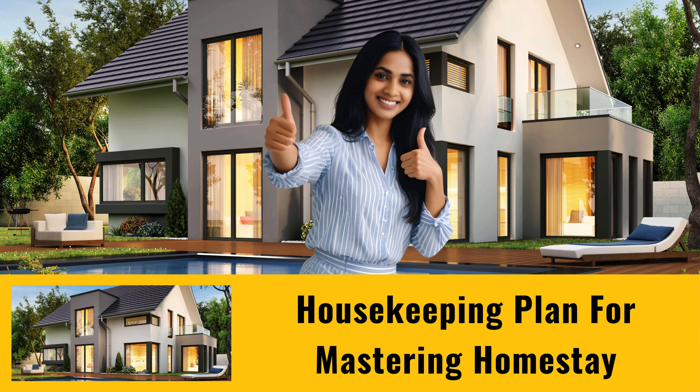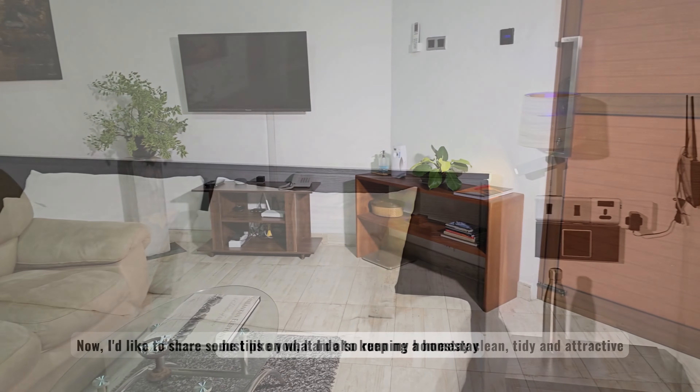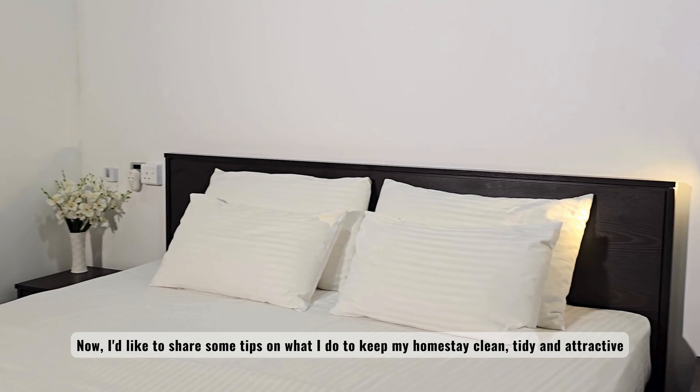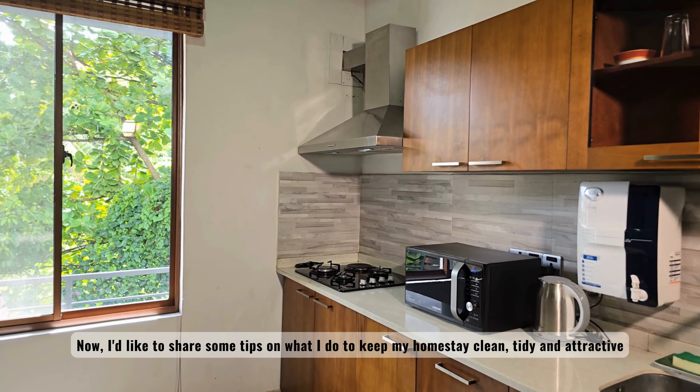Hello, everyone! Just like you, I am also running a homestay. I'd like to share some tips on what I do to keep my homestay clean, tidy, and attractive.